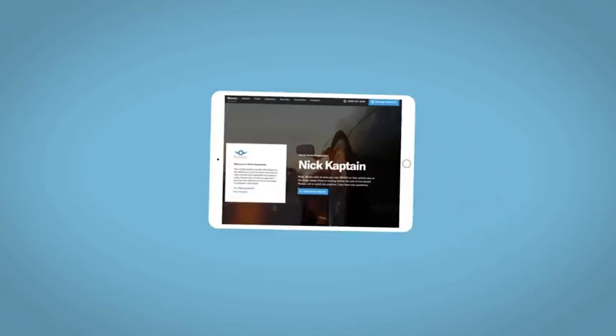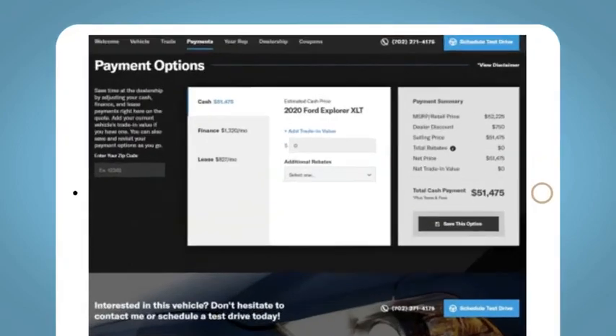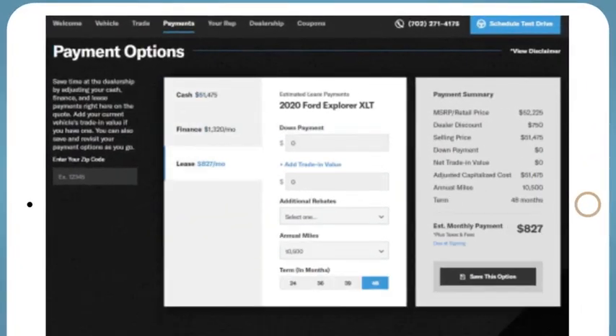With this vehicle, we'd be happy to send you a personalized interactive eQuote that allows you to quickly and easily calculate the cash, finance, and lease options available to you.